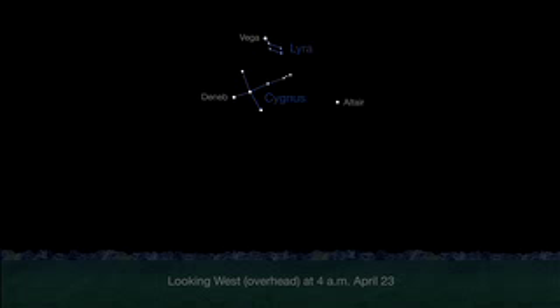Another sky treat this month is the Lyrid meteor shower, which peaks in the early morning of April 23rd. The constellation Lyra — the point in the sky where the meteors appear to radiate from — will be above the horizon before midnight and high overhead by dawn local time for northern hemisphere observers. You'll see more meteors when the radiant is higher, between 4 a.m. and dawn.